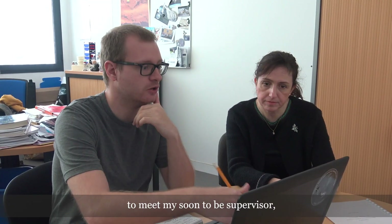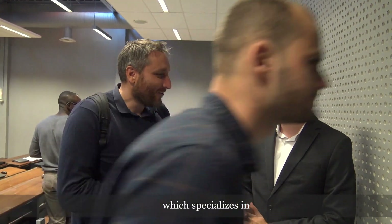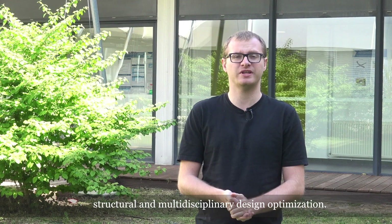There, I had the chance to meet my soon-to-be supervisor, Stéphanie Lise-Destré. My other doctoral supervisor is Dr. Joseph Morlier, who specializes in structural and multidisciplinary design optimization.